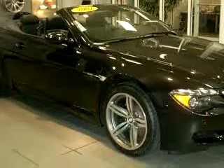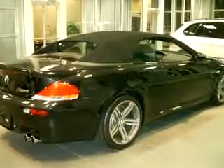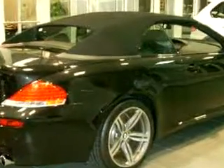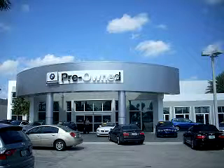Feel the wind in your hair, enjoy the drive, and have peace of mind in this 07 BMW M6. See us at Vista BMW of Coconut Creek today. Please come in and check out our extensive inventory of certified pre-owned BMWs today.